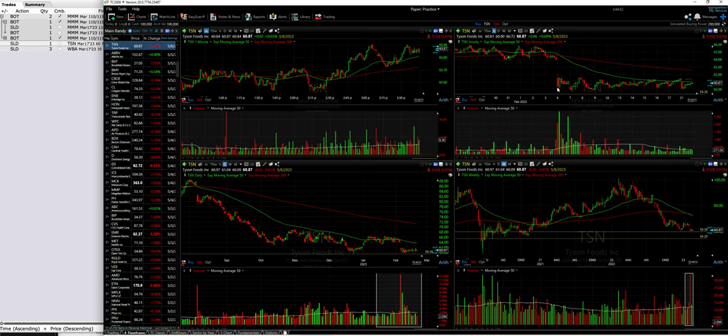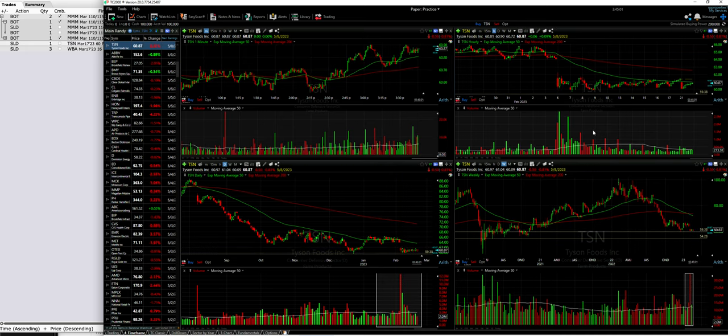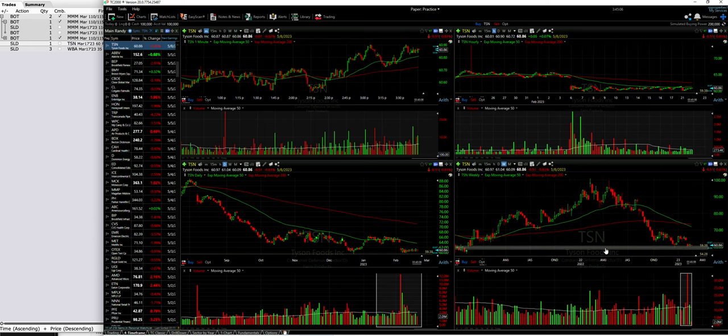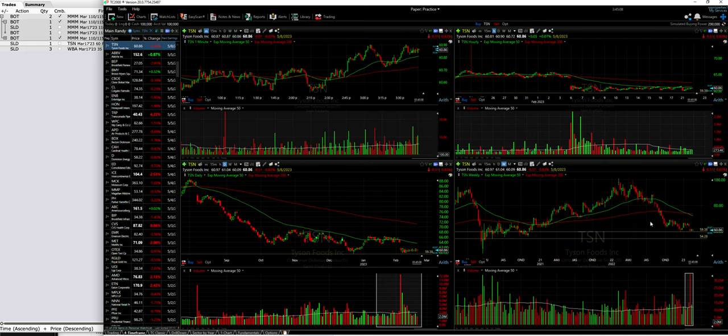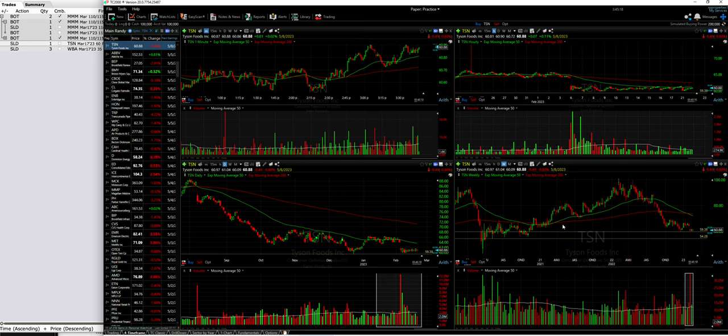On the 60-minute chart, it's just trading sideways — it really has gone nowhere since early February, so about two weeks ago. The market is going down, and I like that Tyson is going nowhere. It's a great option trade as long as it stays above the $60 strike price. Looking at the weekly chart, if it breaks below the $60 or $59.38 support area from December, the next support is probably around $56 — a pretty significant drop.